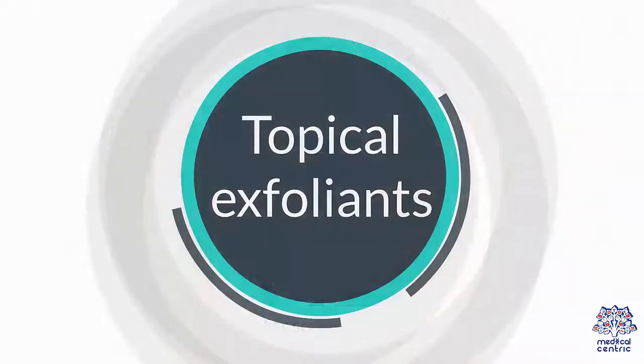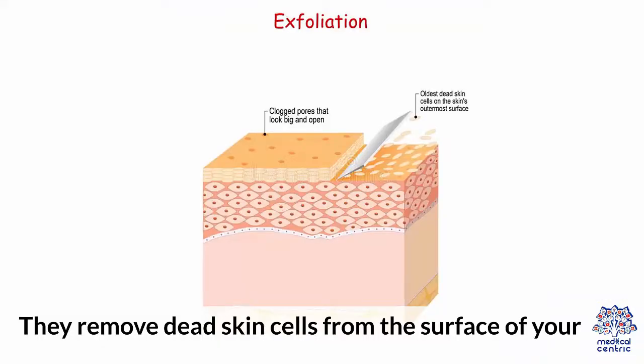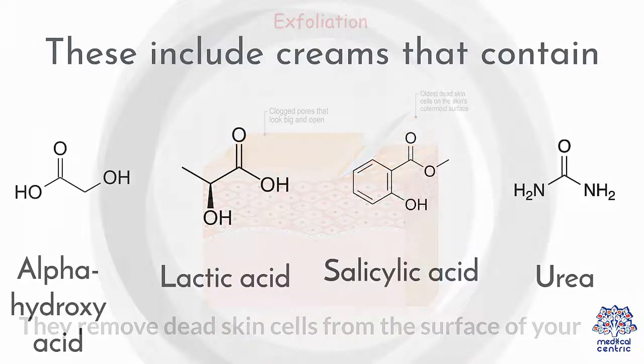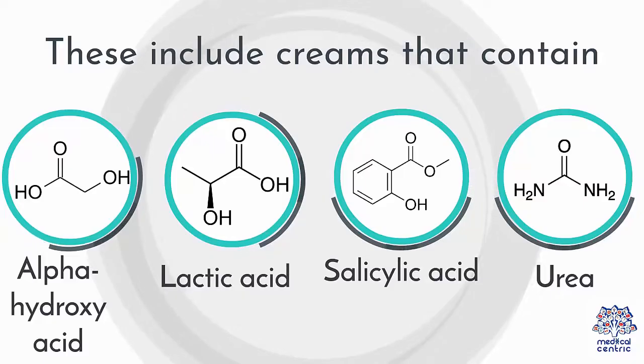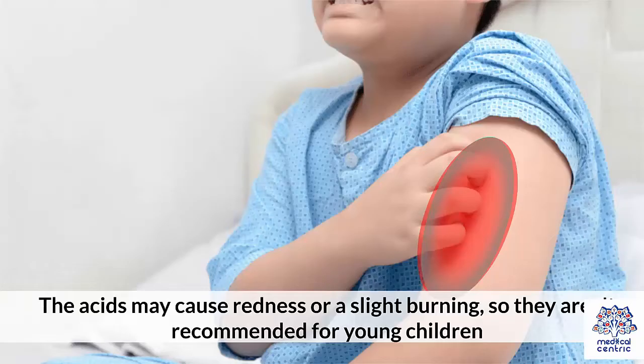Topical exfoliants remove dead skin cells from the surface of your skin. These include creams that contain alpha-hydroxy acid, lactic acid, salicylic acid, or urea. The acids may cause redness or a slight burning, so they aren't recommended for young children.